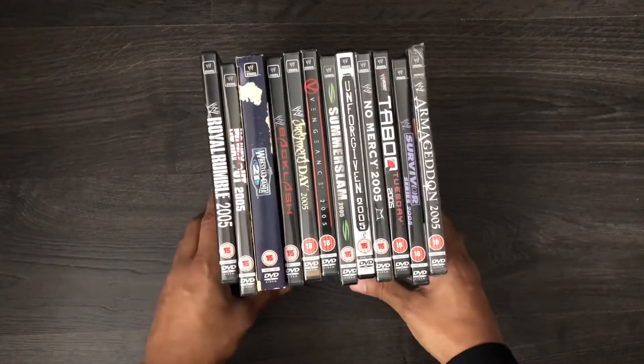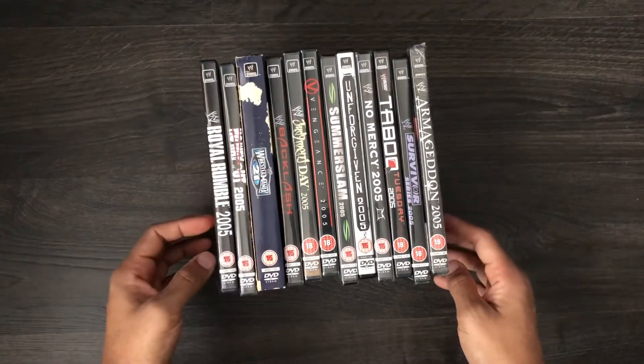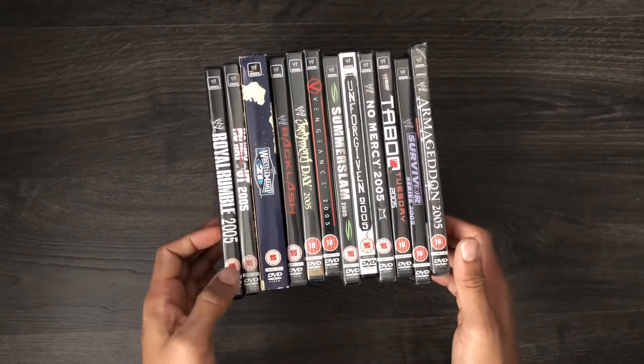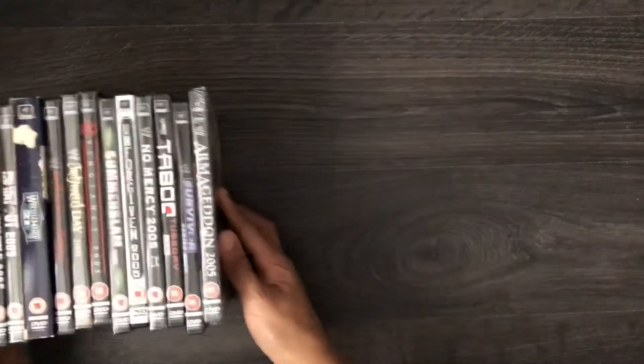It was quite a big unboxing — there must have been at least about 30 DVDs in there. The first part of the box contained these DVDs; as you can see, it's the 2005 pay-per-view set. However, I'm going to put that to the side and just show you what I already had in the collection.